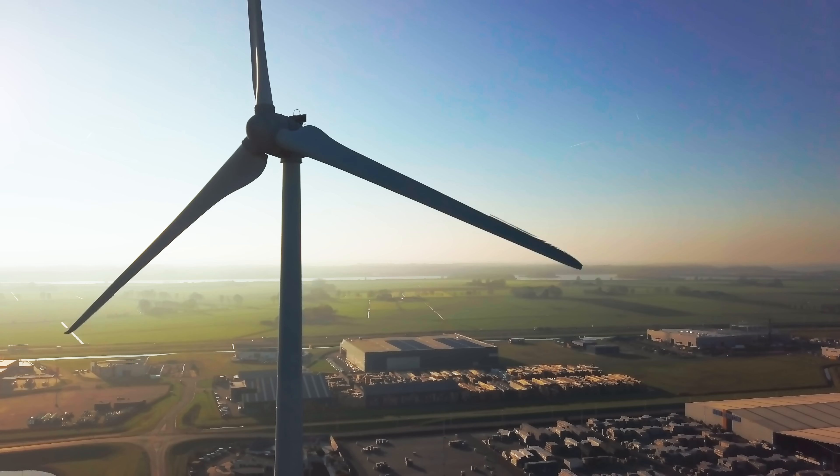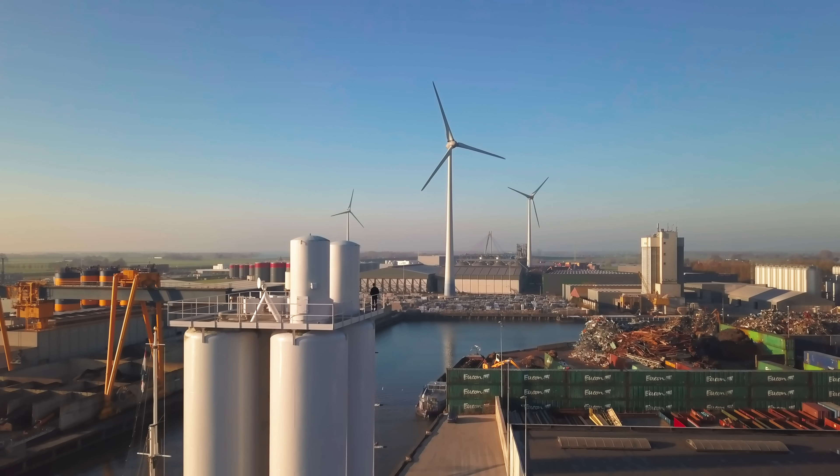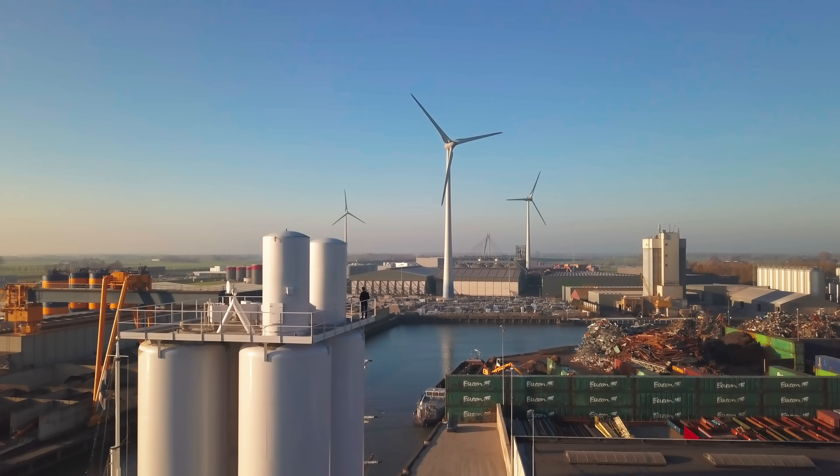We are in a perfect position to take the plastic out of the river just before it enters the oceans. I'm really excited that the know-how and capabilities we have, we can apply here on this spot. We are going to contribute to a better world and take plastic out of the rivers before it enters the oceans.